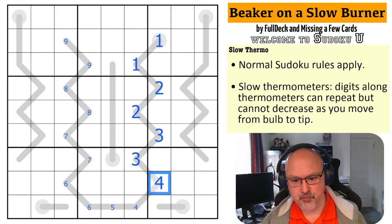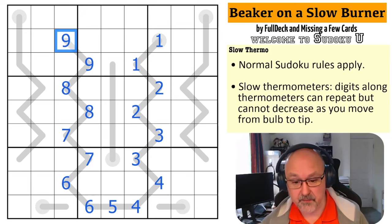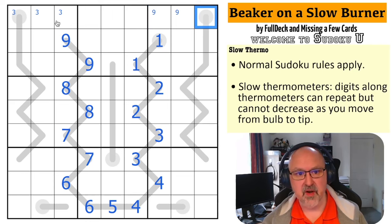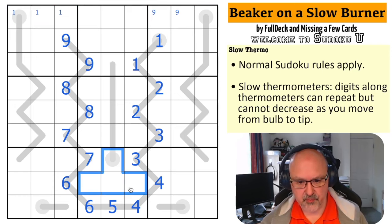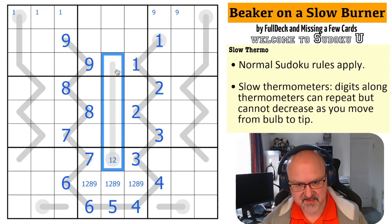I figured something like that might happen, but I wanted to prove it as I was going along. That is a very nice break-in to a slow thermo and teaches the concepts incredibly well. So we now know that one is in one of those three cells. We know nine is in one of those two, because I can't put it at the start of a thermo. This is a quadruple — I can't put eight or nine at the start of a thermo.